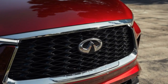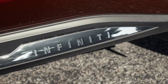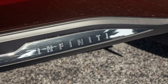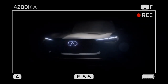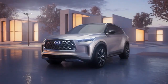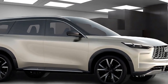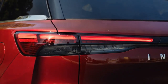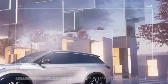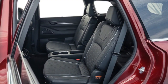In our 0-60 mph test, the 4,669-pound QX60 managed to break the 7-second barrier, recording a time of 6.9 seconds and completing the quarter-mile in 15.2 seconds at 92.9 miles per hour. While this falls short of competitors like the Lincoln Aviator, it puts the QX60 on par with the slightly heavier four-cylinder 2023 Volvo XC90 B6 AWD. However, when compared to the 2022 Acura MDX with a similar 3.5-liter V6, 290 horsepower, and 267 lb-ft of torque, the QX60's weight disadvantage becomes apparent — the Acura, which is 182 pounds lighter, outpaces the Infiniti by 1.2 seconds in the 0-60 sprint and by 0.8 seconds in the quarter mile.